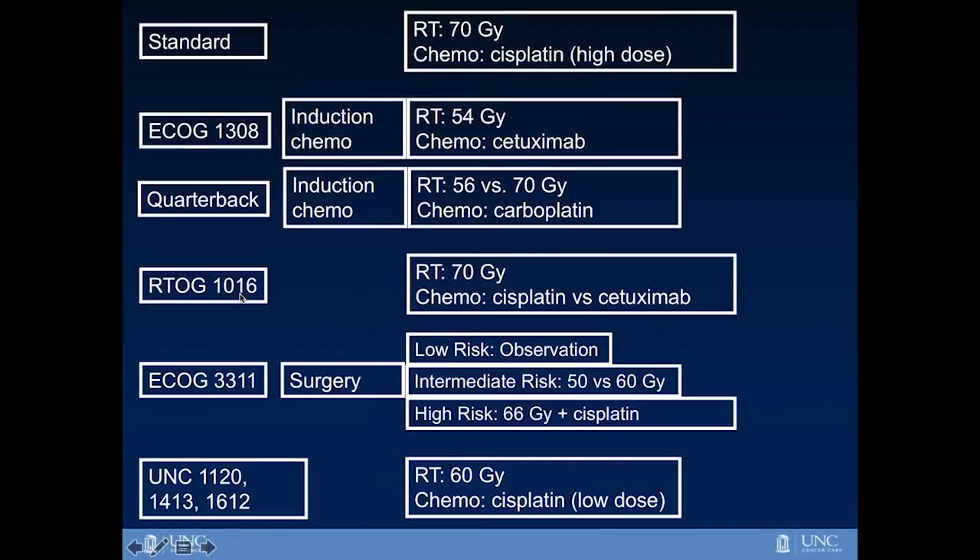Another recently closed national study by the RTOG cooperative group aimed to reduce intensity by substituting a more targeted chemotherapy called cetuximab, or Erbitux, which has been reported to have fewer side effects than standard cisplatin. However, the limitation of this approach is that the radiation dose is not reduced — it is still 70 gray. In the end, this may also not be much of a reduction in treatment intensity, as most long-term side effects are related to radiation therapy causing dry mouth and swallowing problems.